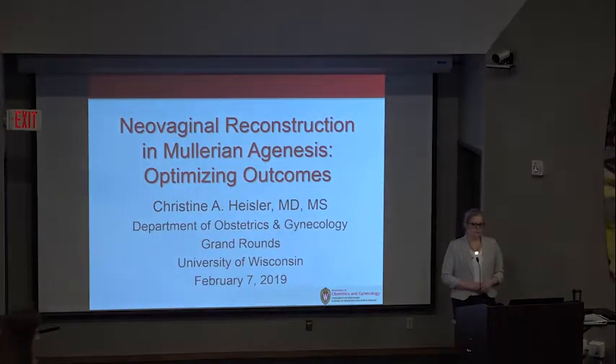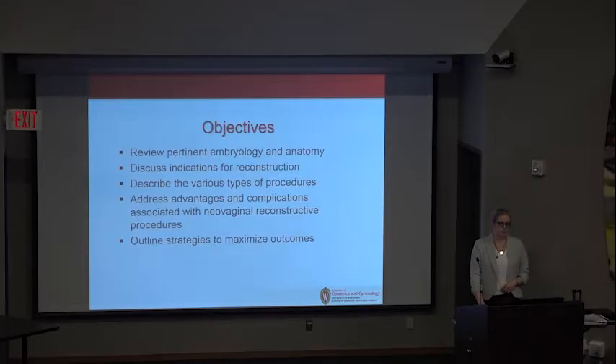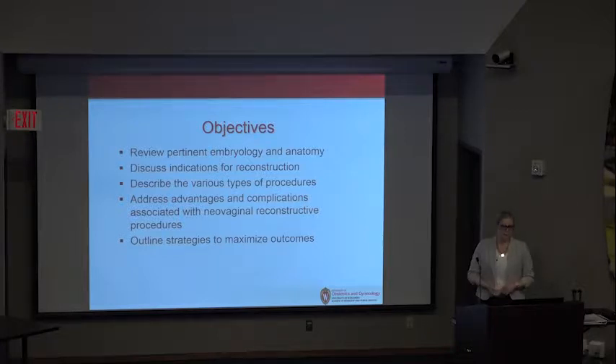Today we're going to be discussing neovaginal reconstruction, specifically in the setting of vaginal agenesis and optimizing outcomes. Our objectives: we're going to start embryologically, looking at anatomy, discussing indications for reconstruction, outlining the various types of procedures with their associated benefits and potential complications, and then talk about ways to maximize outcomes.